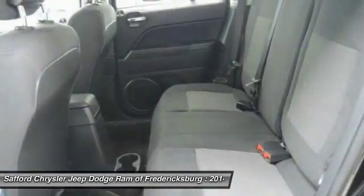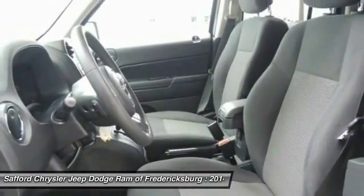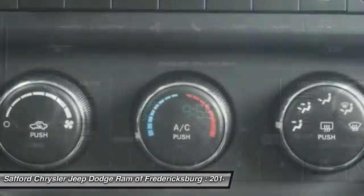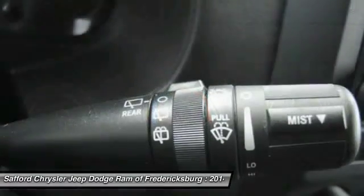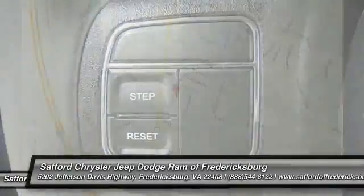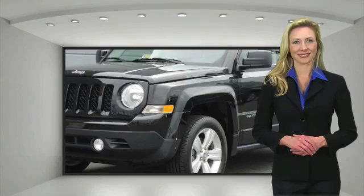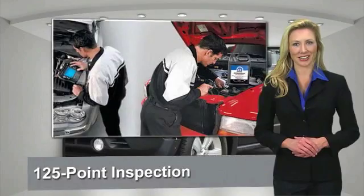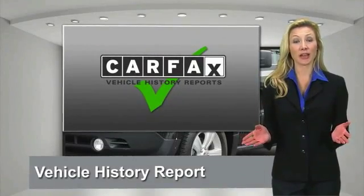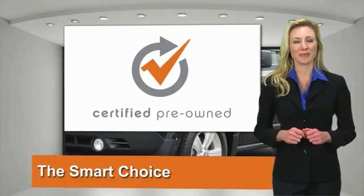Come see the car for yourself. All Chrysler Group certified pre-owned vehicles pass a stringent process guaranteeing that only the finest vehicles get certified. Ask your dealer about available lifetime warranty upgrades. Chrysler Group certified pre-owned vehicles — the smart choice, factory-backed to go the distance.